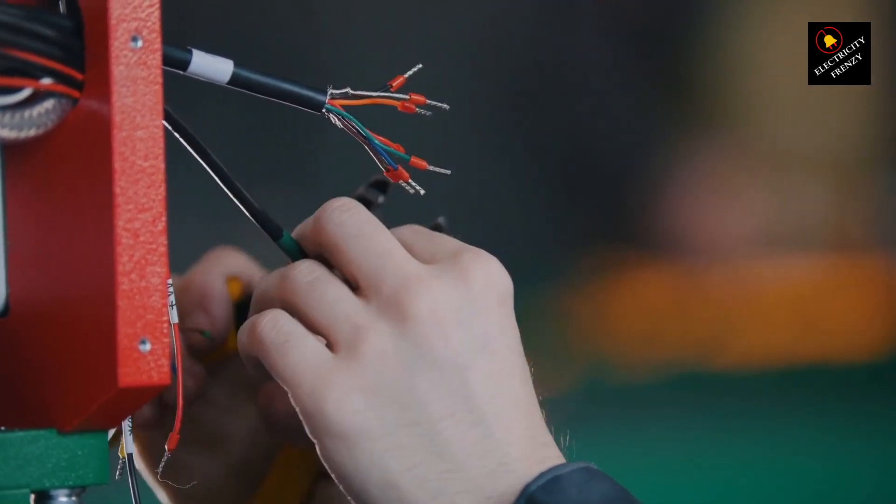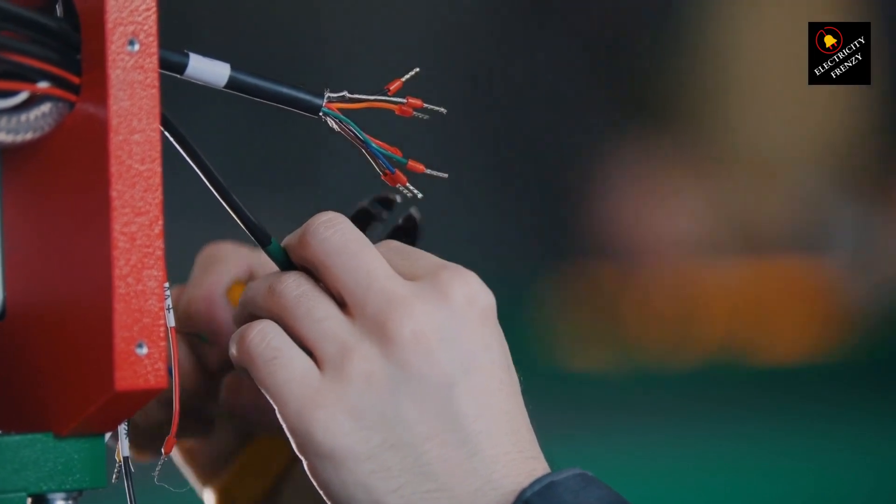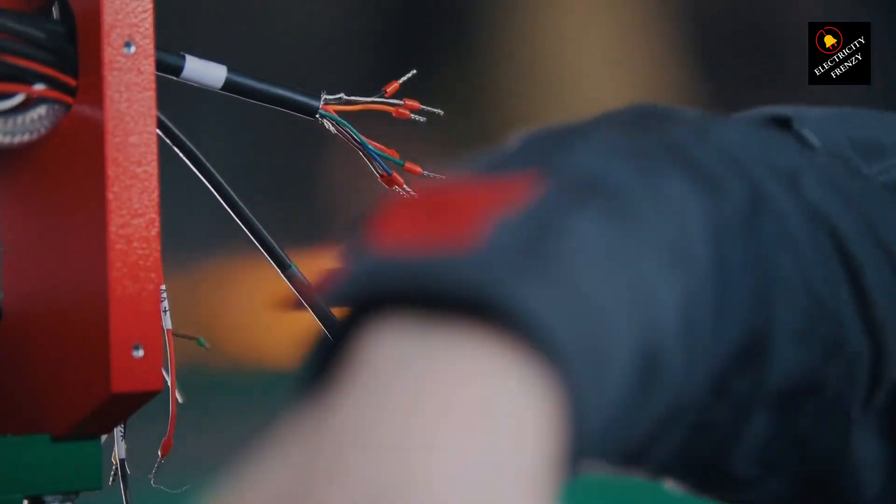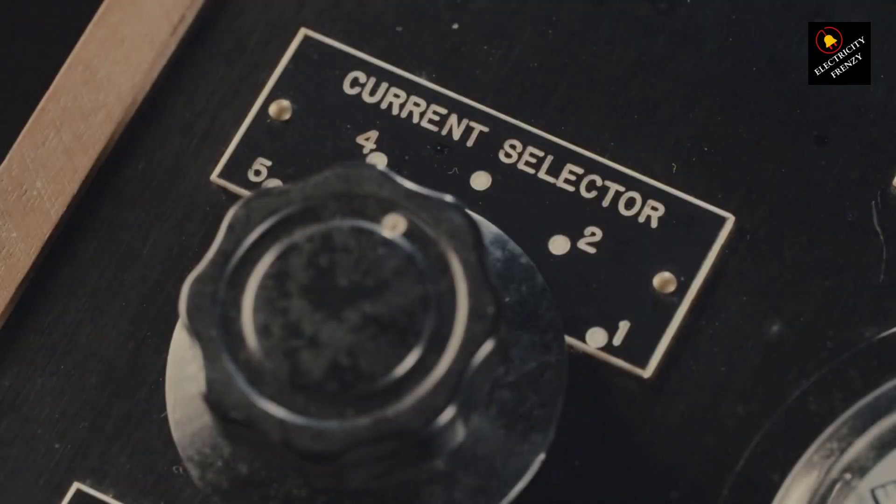Another important step is to check your electrical panel. Sometimes a tripped circuit breaker or a blown fuse can lead to low voltage problems. If you notice any irregularities, don't hesitate to give your electrical panel a once-over.